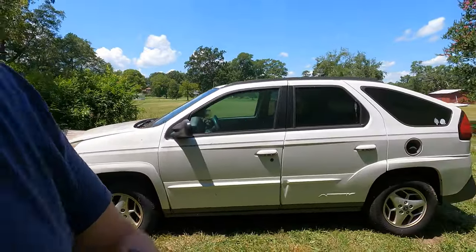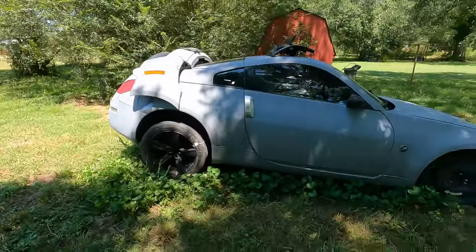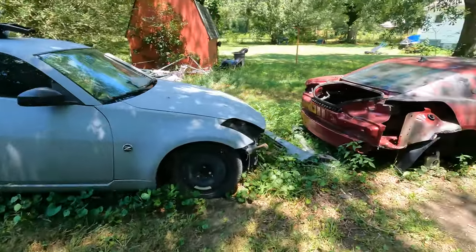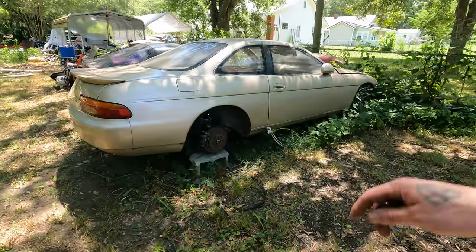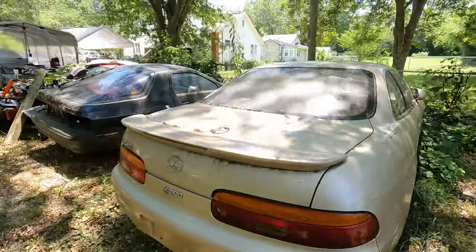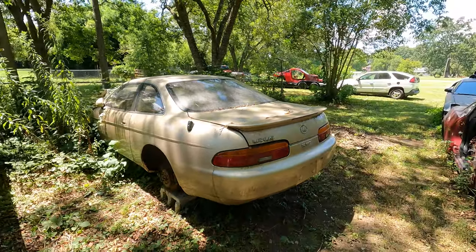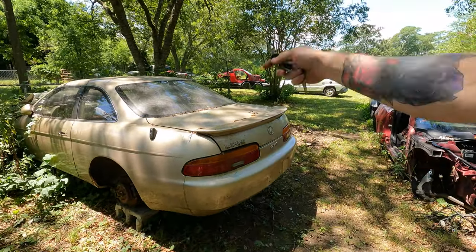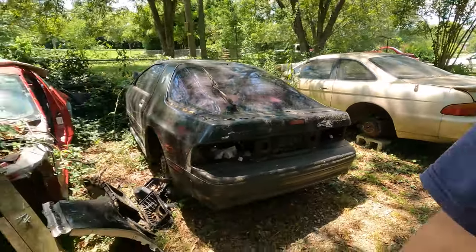We got the other Aztec sitting back here, got another parts 350Z, the old SC300 - which is a car I'd like to reshell. This shell is actually kind of nice. Maybe I can buy one that's been crashed and do the same thing I did with my 350Z - switch all the parts over.